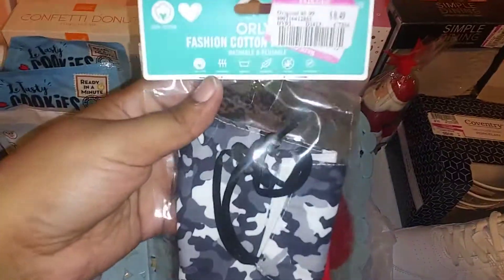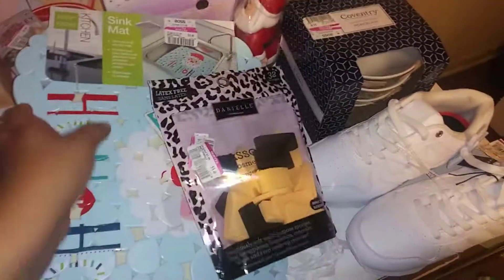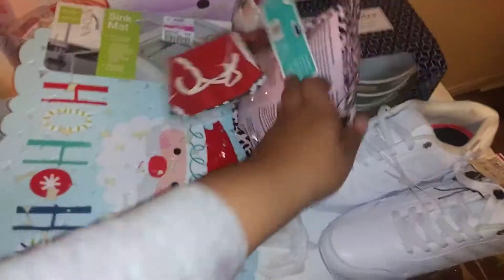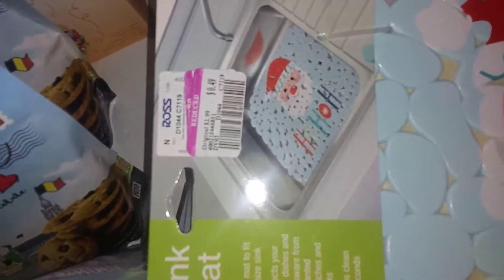Number one: my daughter found these masks for 49 cents - they're by the checkout. I don't wear makeup but she found some makeup sponges for 49 cents. I have a couple gift bags I want to throw together so I can put those in there. We also found this sink mat, a center sink mat, for 49 cents.